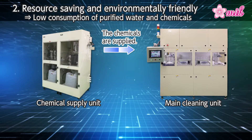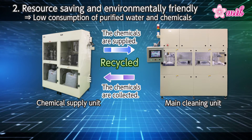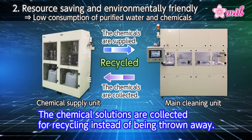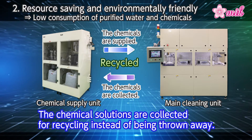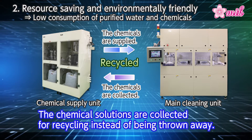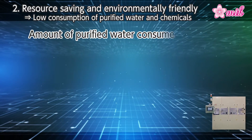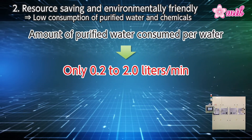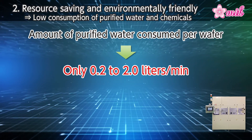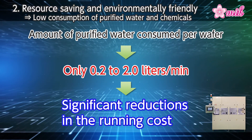Next, MTK's cleaning equipment features low consumption of purified water and chemical solutions, and it is environmentally friendly. The chemical solutions fed from the chemical supply unit are used to clean a semiconductor in the main cleaning unit, and the spent chemical solutions are then collected back into the chemical supply unit. The amount of purified water consumed is very low — 0.2 to 2.0 liters per minute — and such savings in resources will lead to significant annual cost reduction.